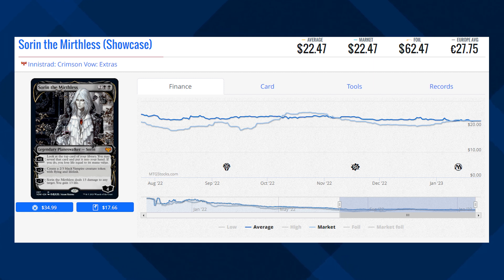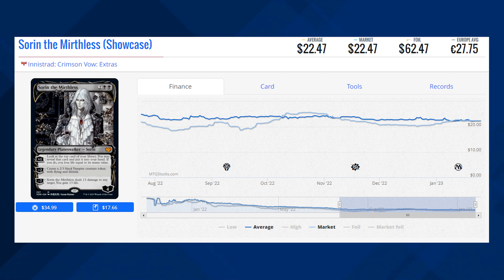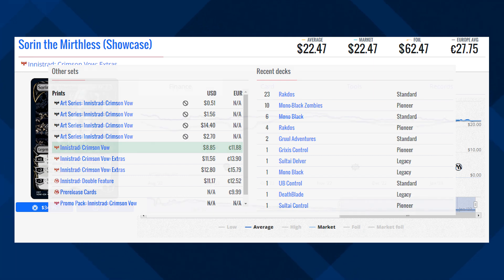Sorin the Mirthless — this is the Showcase version of this card from Innistrad: Crimson Vow, which has very unique artwork, and I don't think this card's artwork will ever be reprinted, so it might be a good pickup. However, there are a lot of cheaper alternatives like the regular version of the card sitting at $8.85. This card is seeing most of its play in Standard format in Rakdos decks, which is one of the reasons why this card is going down in price, because eventually — real soon actually — this card will rotate out of Standard and it could push the price point even lower. Let me know what you think down below in the comments.